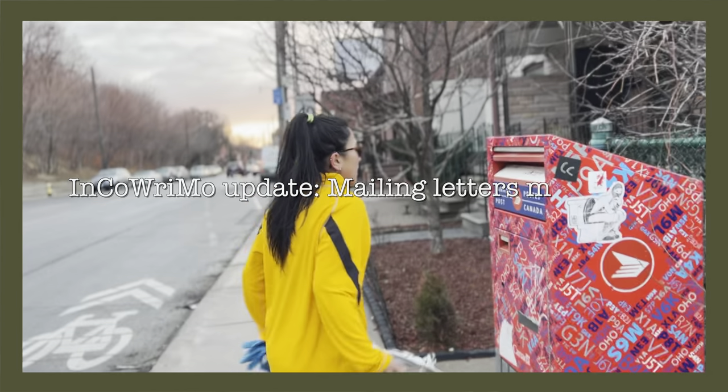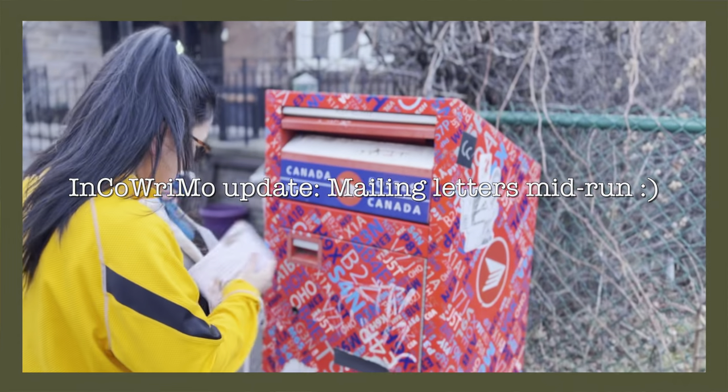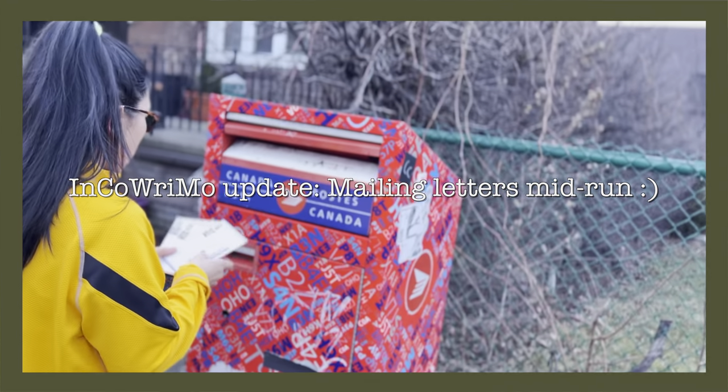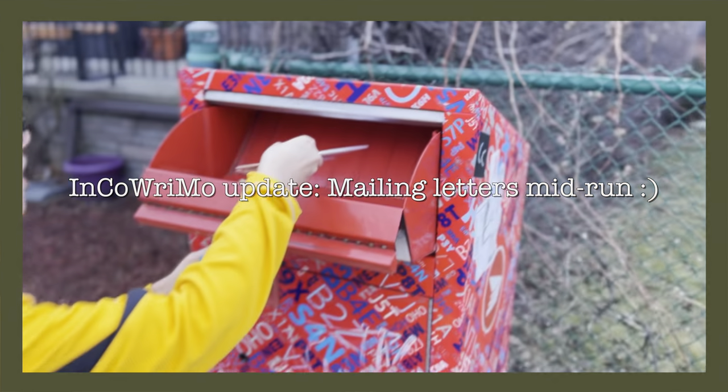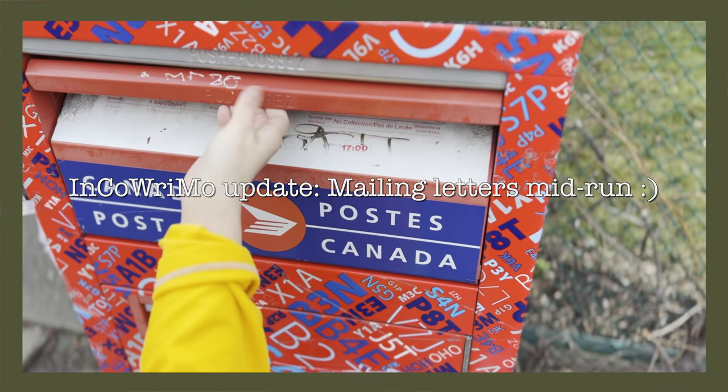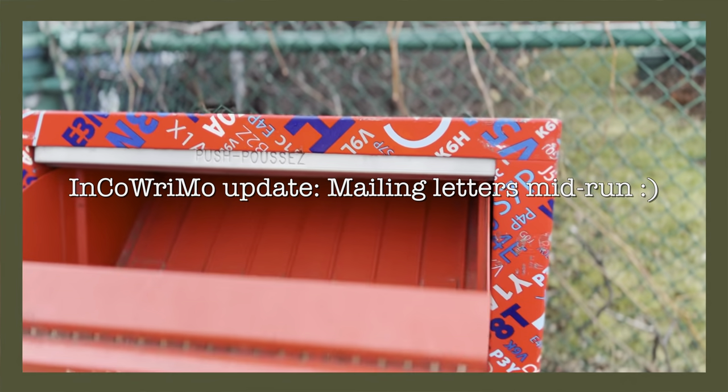Quick IncoWriMo update: we are in week three of February already, I can't believe it, which means that I have mailed off another seven letters.